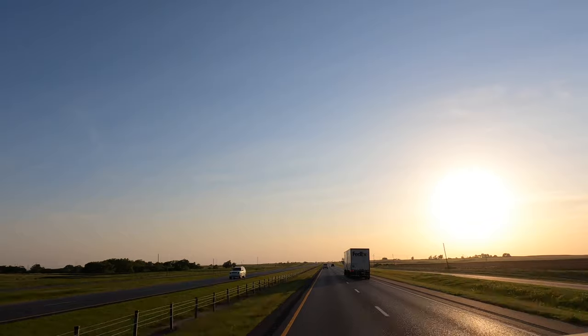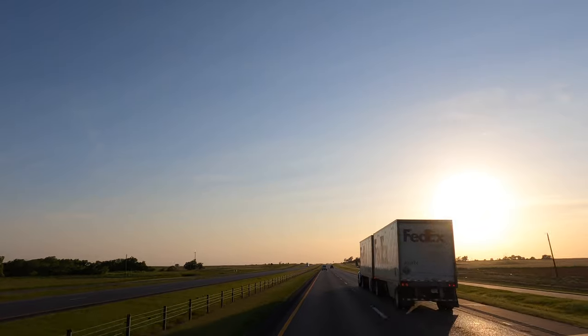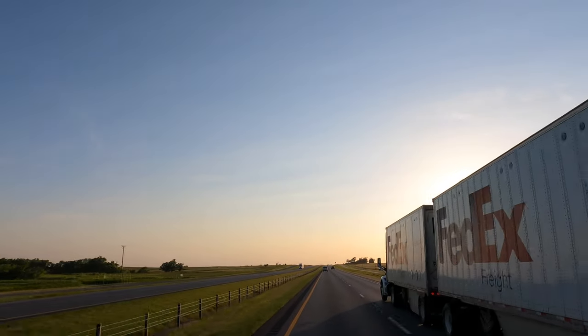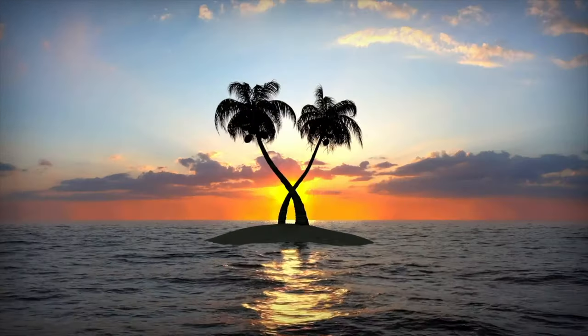That's going to conclude this episode of Island Hopper TV from Oklahoma City. Hope you guys enjoyed this one. Watch some of these other videos and consider subscribing to this channel and liking the video.